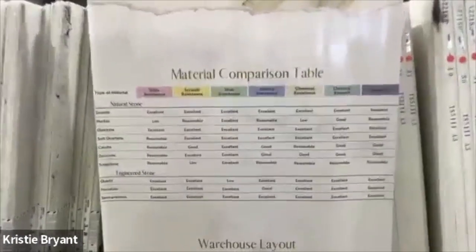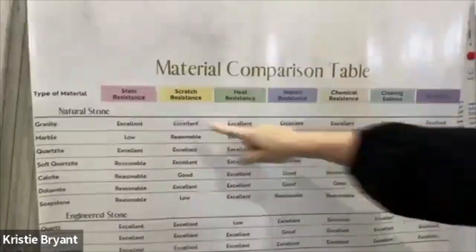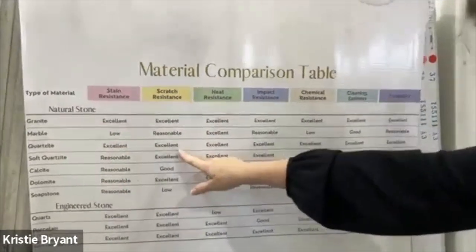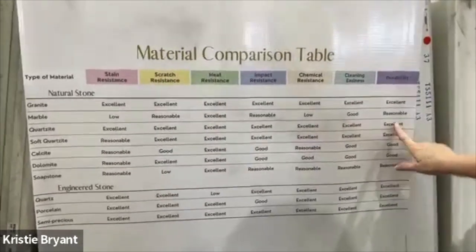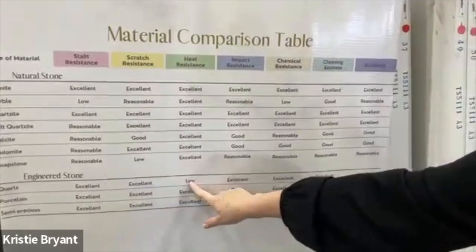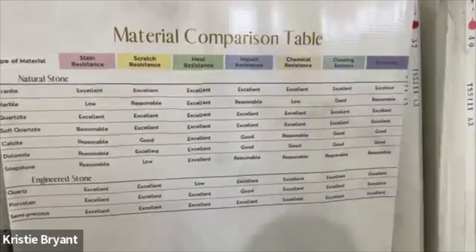Let me just put these up — I think they're so interesting. Here's the quartzite comparison chart: stain resistance, excellent; scratch resistance, excellent; and you can see all the way across — durability, excellent. And here's the quartz chart right down here: same thing — excellent across the board. Deep resistance, excellent — excellent all the way across.